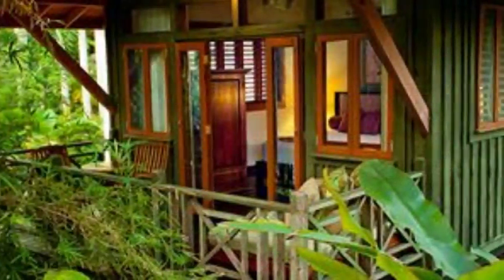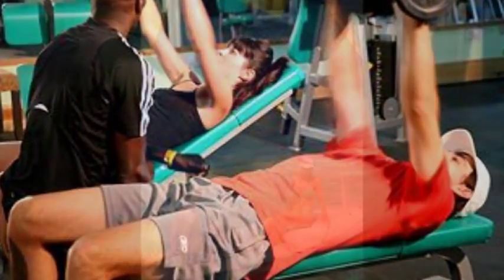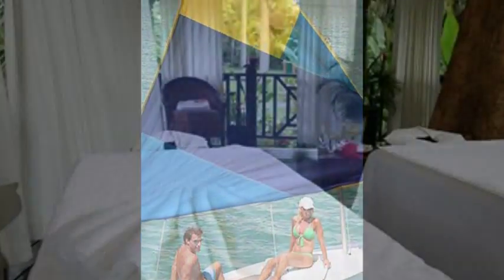Welcome to Resort Reviews by ElectroResortBliss.com with our resort expert, Ricky. Clearly one of the best all-inclusives in Jamaica is in Negril — it's the Sunset at the Palms.